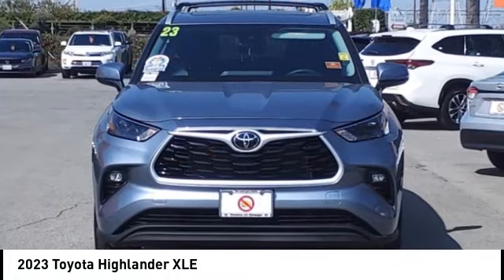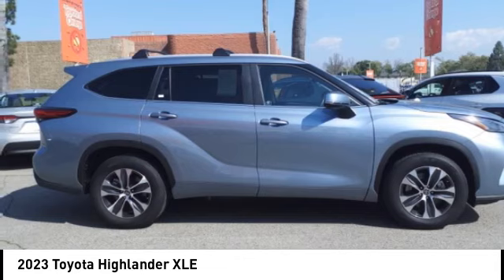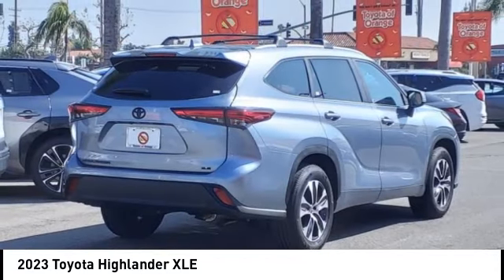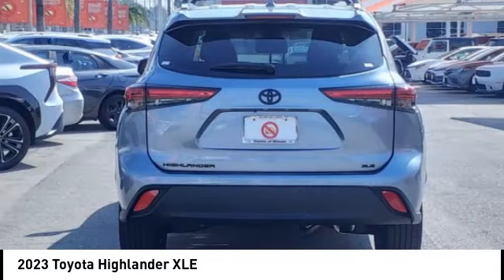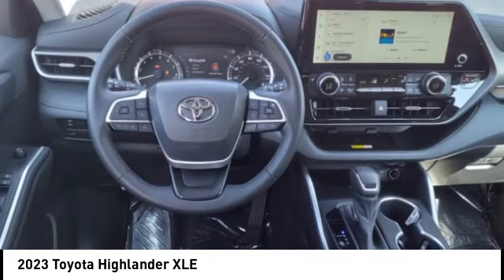Looking for the right vehicle? Check out the 2023 Highlander. The Highlander is the SUV that's thought of everything. The Highlander offers seating for up to seven and features Toyota's innovative center stow design.